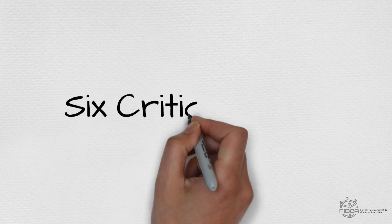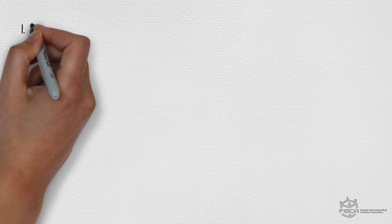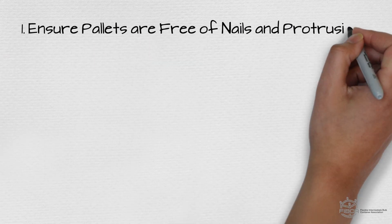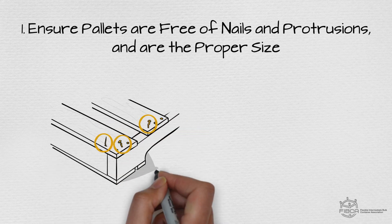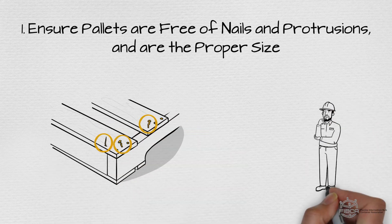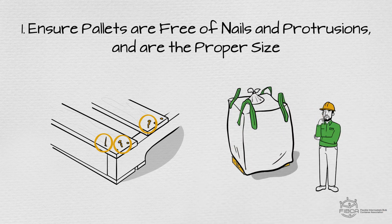1. Ensure that any pallets used are free of nails or protrusions that could damage the FIBC, and that your pallet is sized so the FIBC doesn't hang over the side, unless it's designed and approved to do so by the manufacturer.